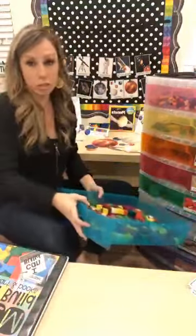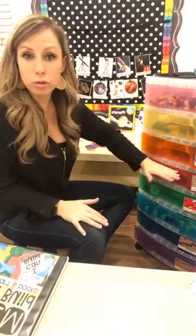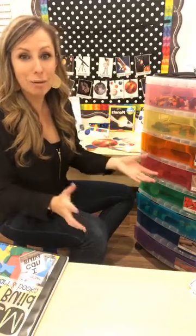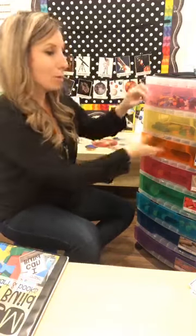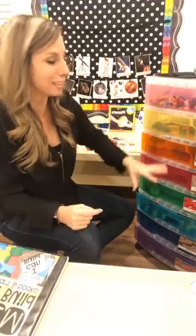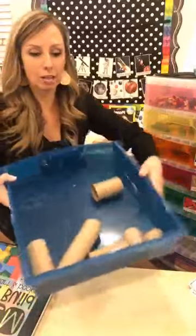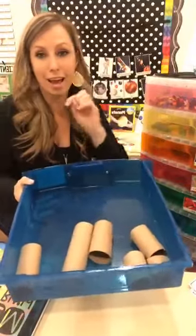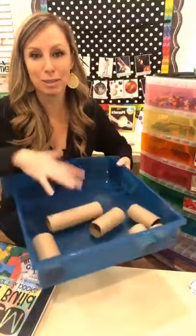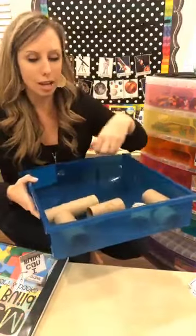If you're just starting STEM drawers, I only start at the beginning of the year with four of the drawers full, because otherwise it's overwhelming. At the beginning of the year they dump, so if they dump, there's only four drawers' worth. I slowly add more drawers as the year goes on. One drawer has cardboard tubes and Jenga blocks — I took out the Jenga blocks for a conference presentation, but typically it has both.